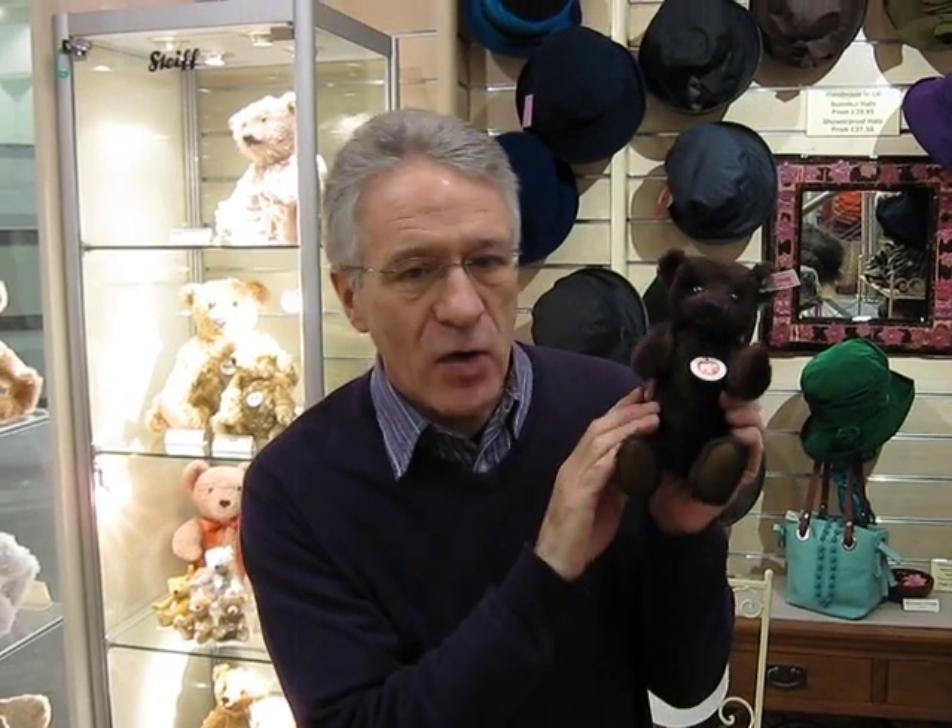He's a lovely brown mohair, and he comes in a limited edition of 1902 — a wonderful way to celebrate 110 years of Steiff teddy bears.